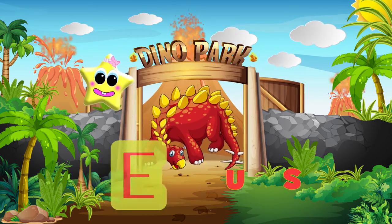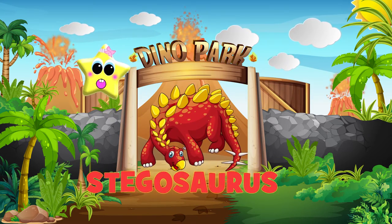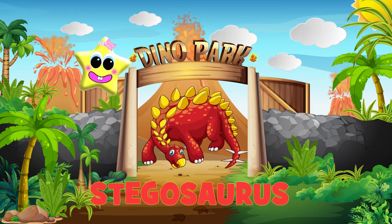This dinosaur is called a Stegosaurus. He is a plant-eating dinosaur.